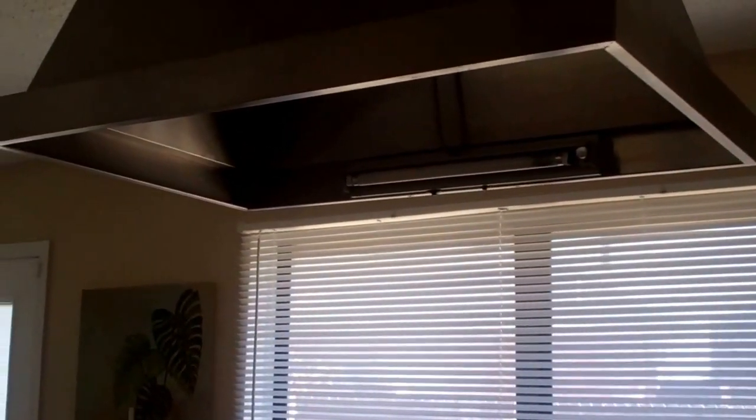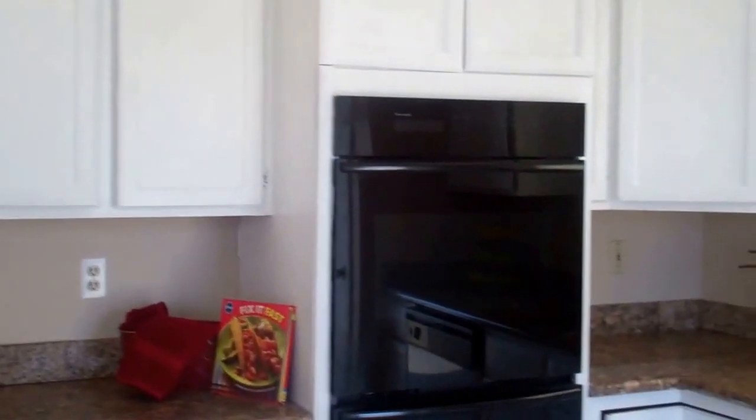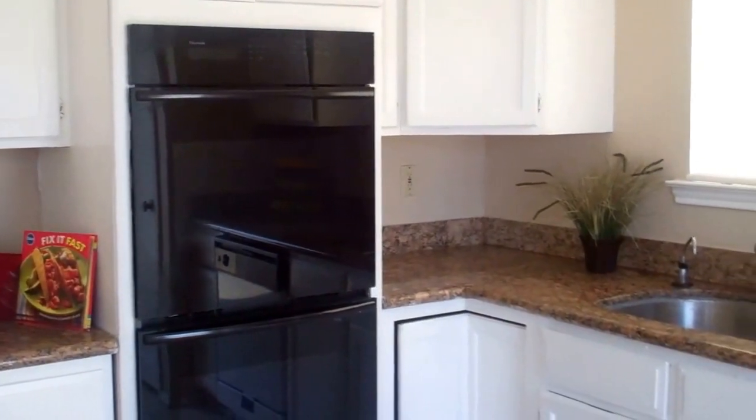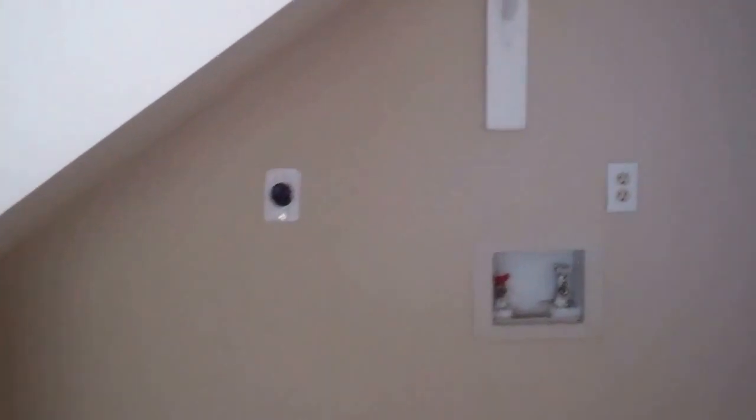And check out this kitchen — granite countertops, stainless steel cooking hood, double ovens. This is a chef's delight. We also have access to the back patio. And here we have the wash area.